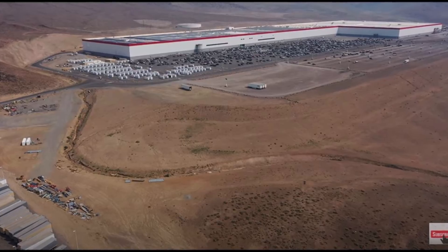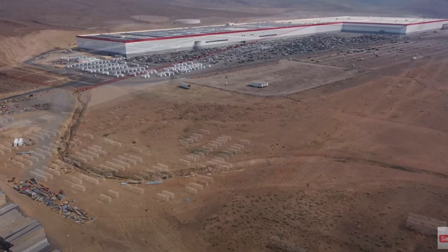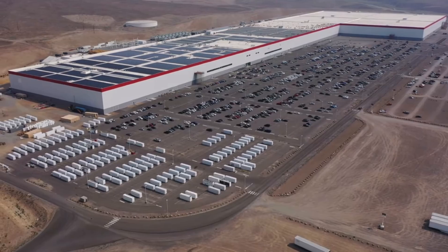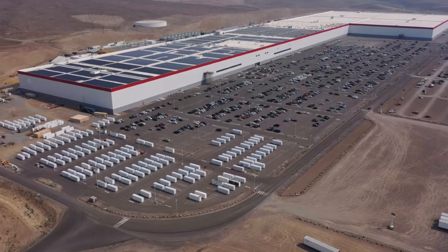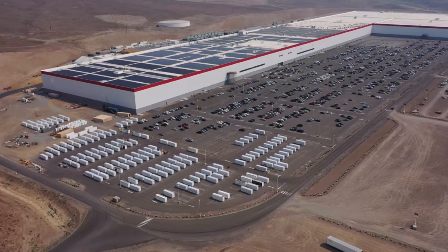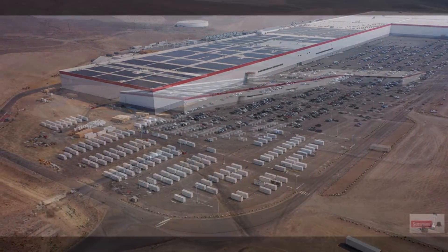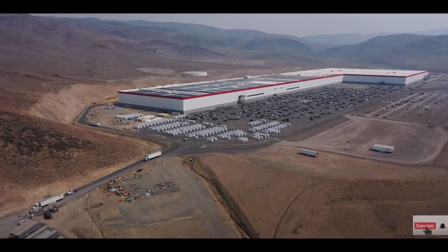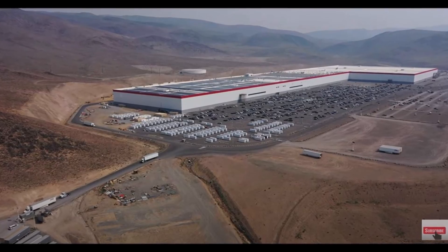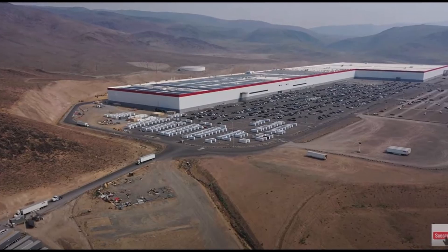People can't believe Gigafactory Nevada's grand opening was only five years ago. It's been only a few years since Tesla started building these factories — Giga China was only about two years ago, with production starting early 2020. We can't wait to see what Tesla will do with Gigafactory Nevada in the next five years. Giga Nevada needs more attention like this — I love seeing the progress and wonder when they'll start finishing the build-out.